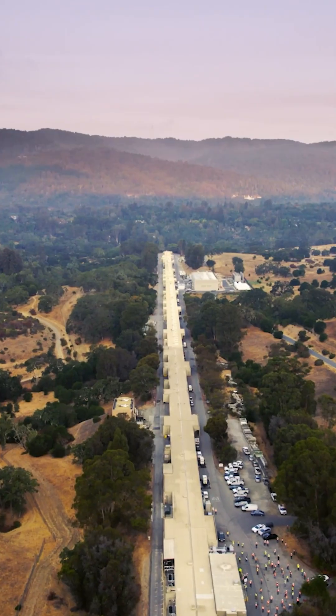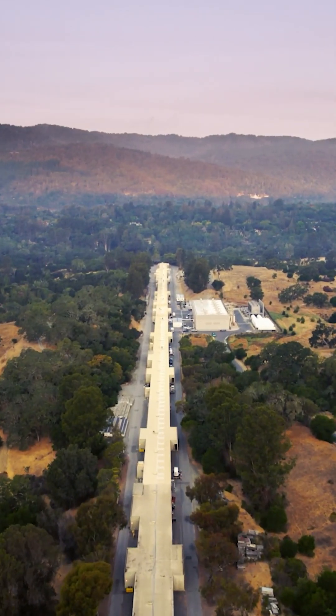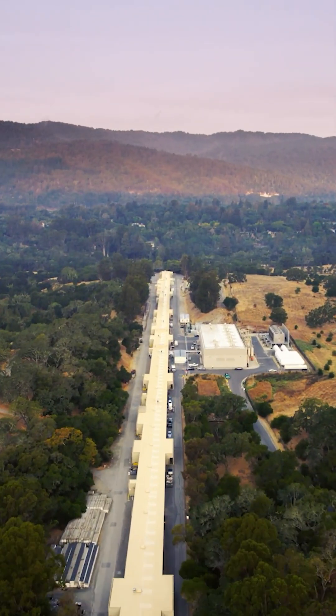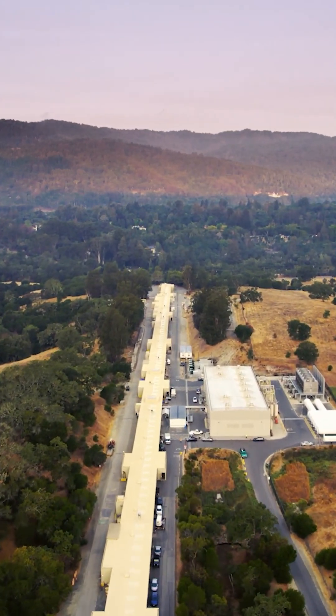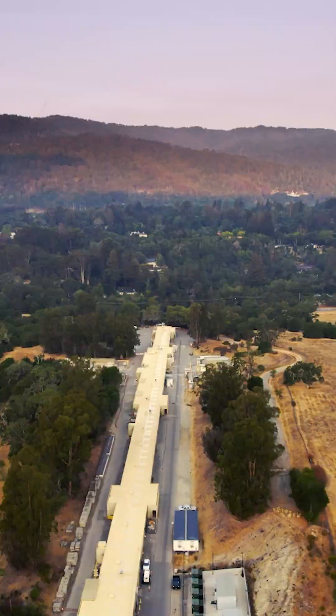My name is Greg Hayes, and I am the project director of the LCLS-2 HE project. The LCLS facility is an X-ray laser that is built here at SLAC National Accelerator Laboratory. It's a machine that spans about four kilometers across the hillside. It was first built in 2009, and it is using the original accelerator built at SLAC in the 1960s.